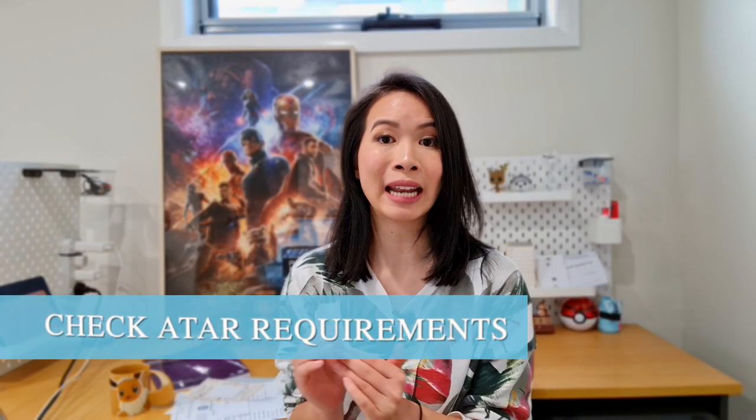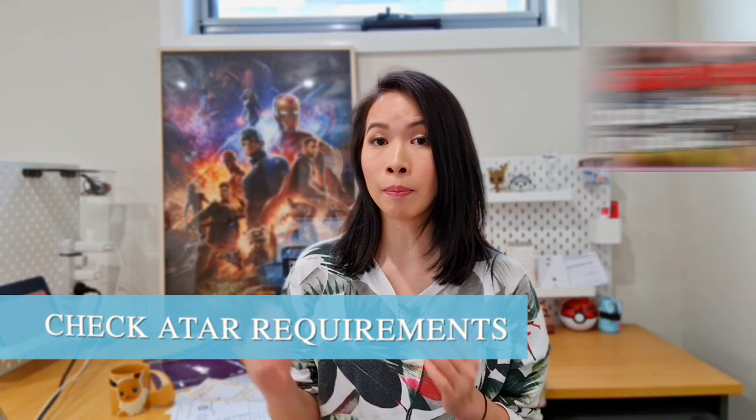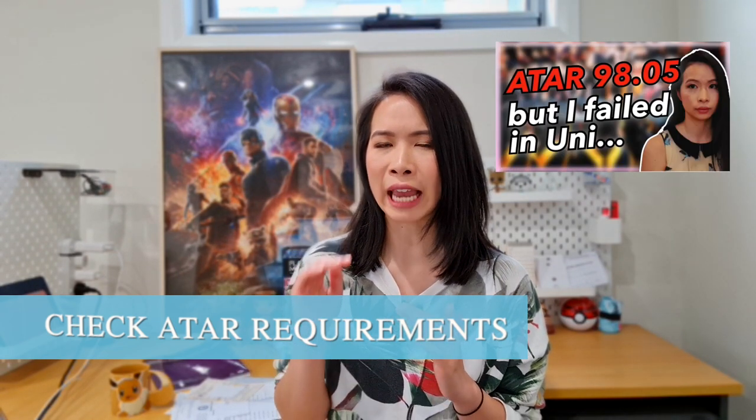The other thing is that you need an ATAR score of minimum 91. If you get anything above 95, I think you are guaranteed to get an offer. Let's talk about the uni fee — for a domestic student it will cost roughly eight thousand dollars a year.